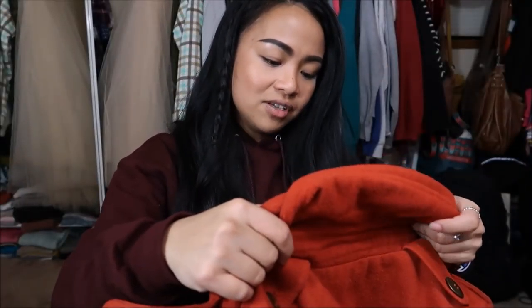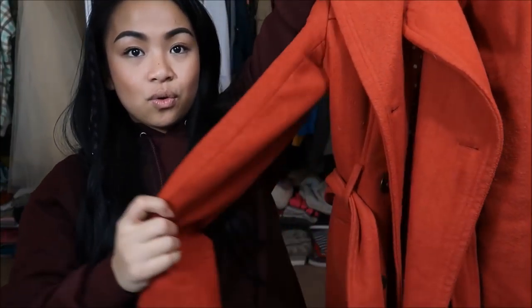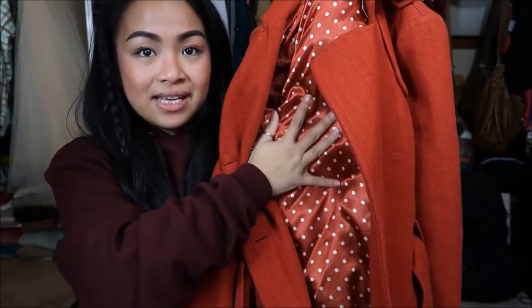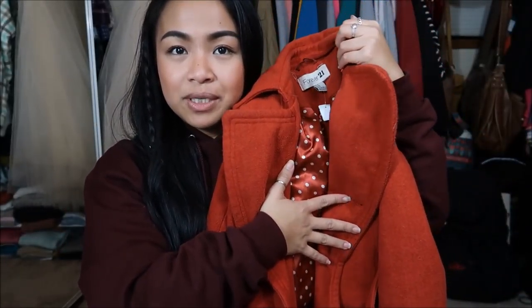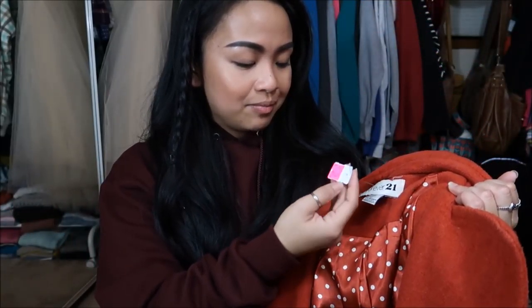Next I have is by Forever 21 in a size 4 — it's this orange peacoat. It's polka dotted orange and white on the inside with a satin type of fabric — just a really pretty burnt orange peacoat. I don't have a color like this in my outerwear collection. Originally $9.99, but it has the $0.99 stamp, so I got it for $0.99.